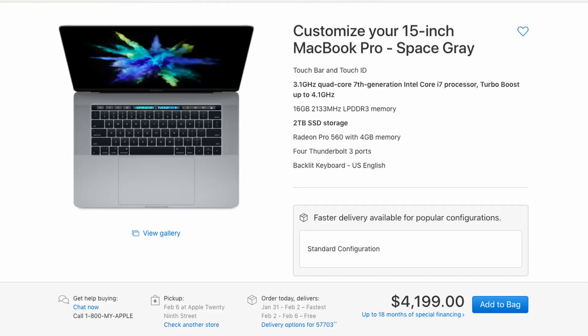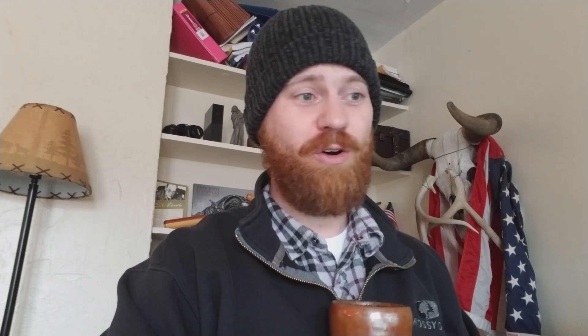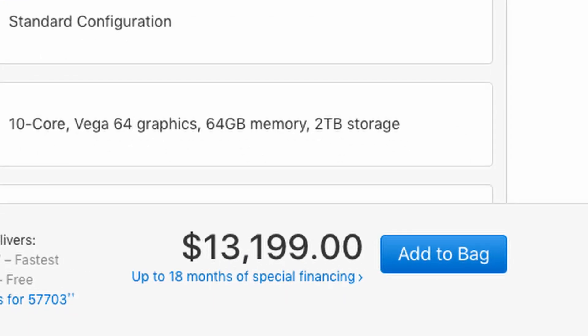I've been doing my homework for about two or three days now and I have learned a lot. The first thing I wanted to do was go to the Apple website and plug in my dream computer just to see how much it might cost. Keep in mind, these prices are fully maxed out. The 15-inch MacBook Pro is $4,200 before taxes. And to top it all off, we have the new iMac Pro, fully maxed out, at $13,200.